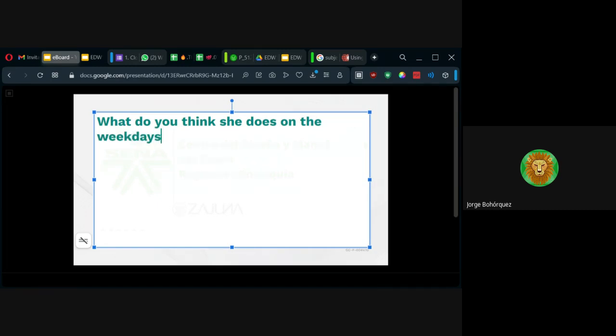Los días entre semana son weekdays; los fines de semana, weekends. Pueden participar, pueden hablar en español, no hay problema. You can participate, you can be creative. Pueden usar otros verbos. Estamos atentos, profe. Pueden escribir — esto es como si estuvieran haciendo la evidencia. Va de paseo con sus perros.